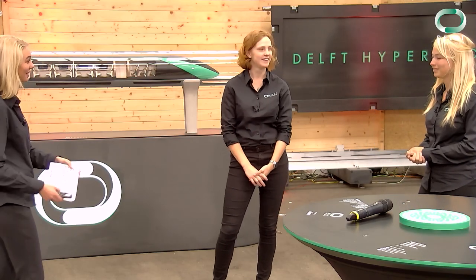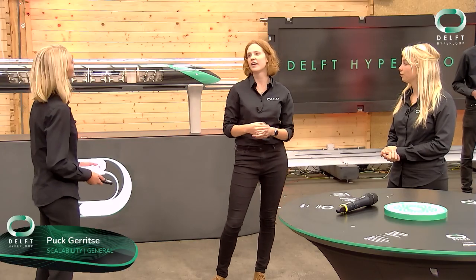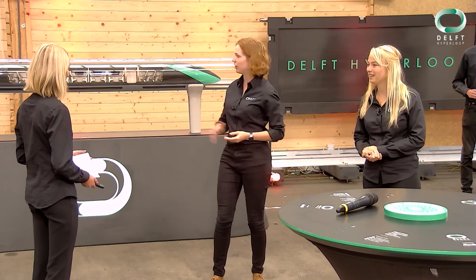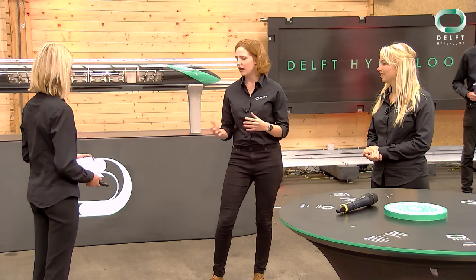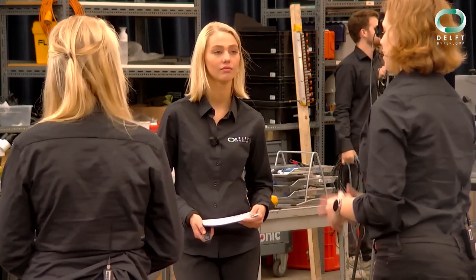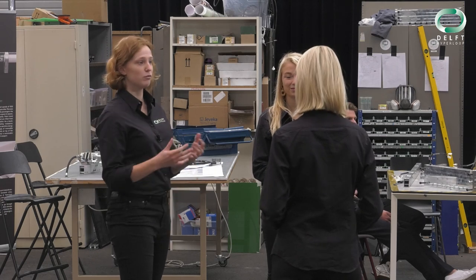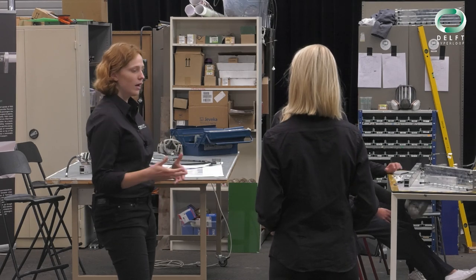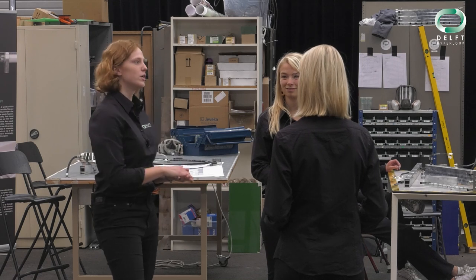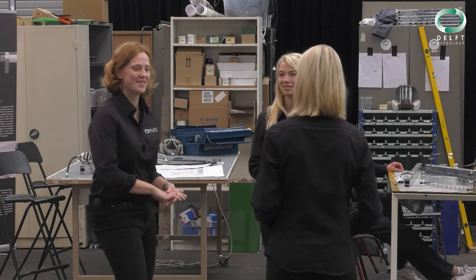I'm here with Pak and Annemiek, and we're going to talk about something different because you are part of the scalability department. The scalability department is a little bit different from our other departments because we are the only department that doesn't work on the prototype pod. Instead, we work on the Hyperloop concept in the bigger picture - what it will look like when implemented in the future for passengers. Our department consists of researchers and designers. Designers are in charge of creating the vision of Delft Hyperloop of the future and creating materials to present those to the outside world. Researchers tackle the big questions regarding the full-scale Hyperloop - about the full-scale technology, the technology in the track, as well as safety and efficiency.